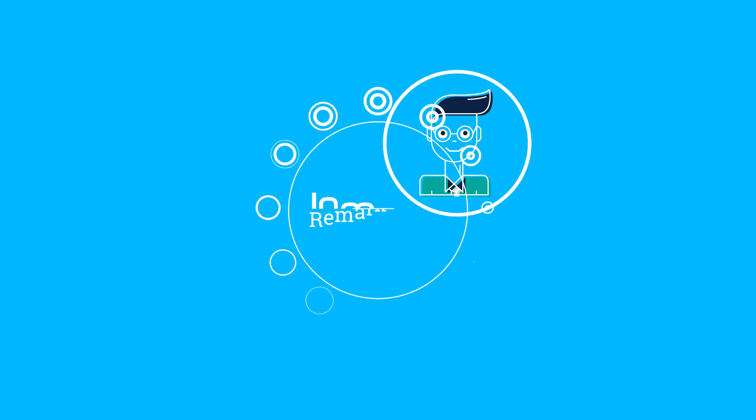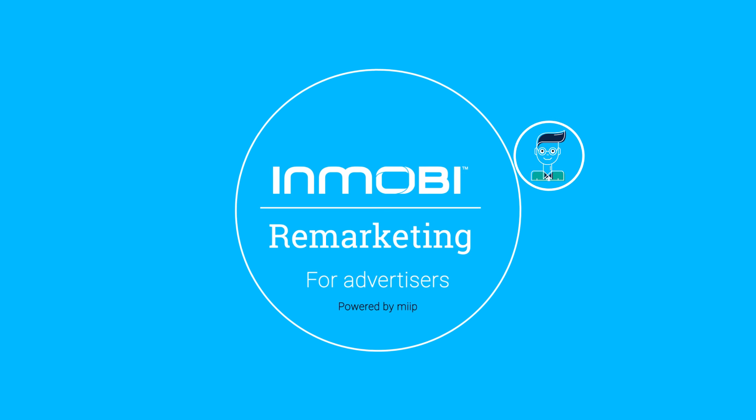So take the next step with InMobi Remarketing. Continue the journey with your customers.